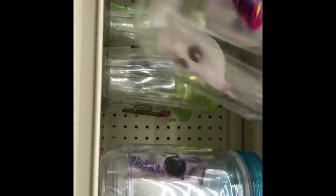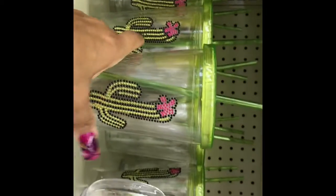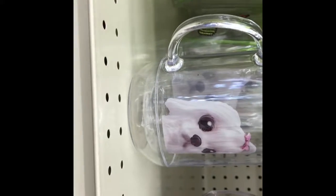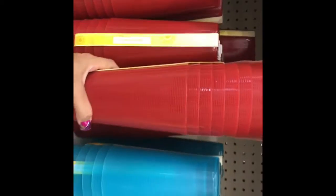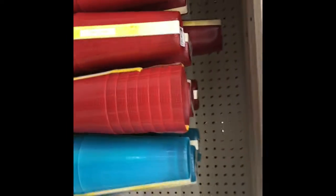Here they have these cute little mason jars, they're only $1.25. Look at how cute they are for $1.25! And look at how huge these plastic cups are – for only a dollar, you guys.